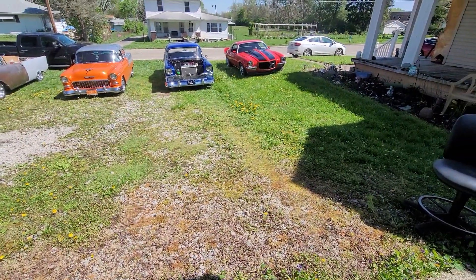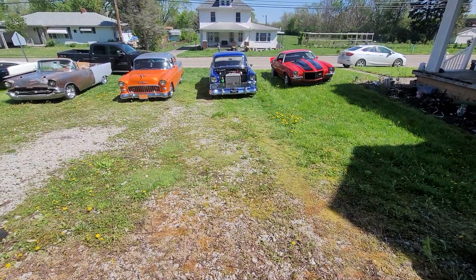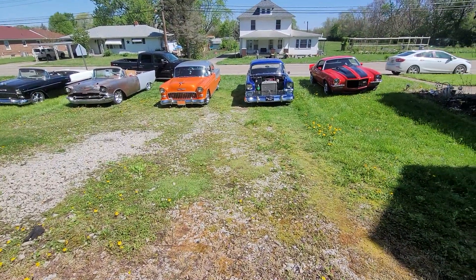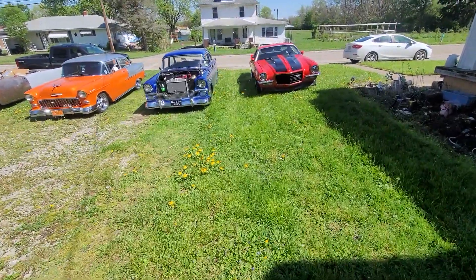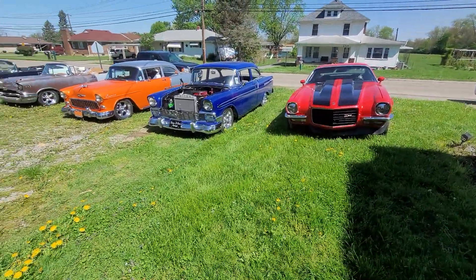A good friend of mine, Don from Don's Hot Rod Garage, told me I should pull them all out and have my own little car show — so that's what we did. It's actually pretty cool to see this in your front yard. Yesterday we had people stopping by giving thumbs up.